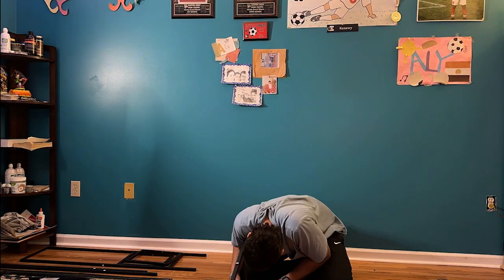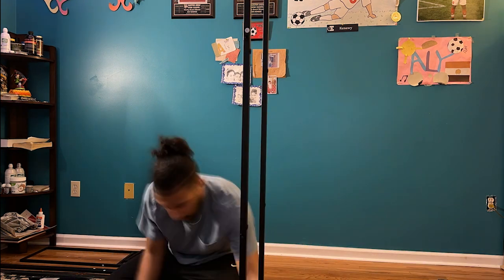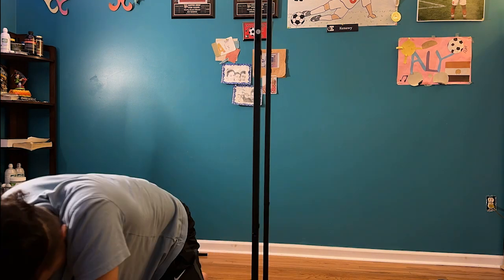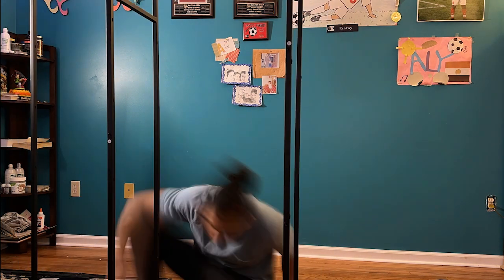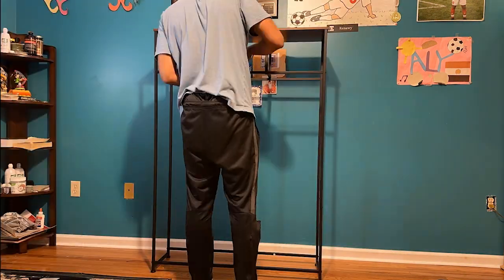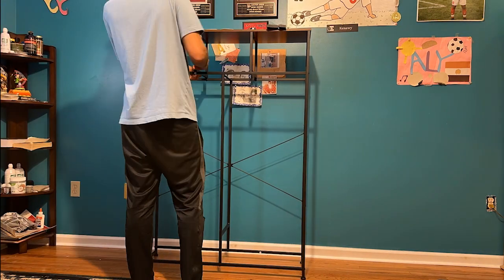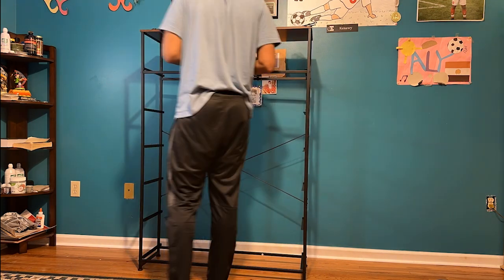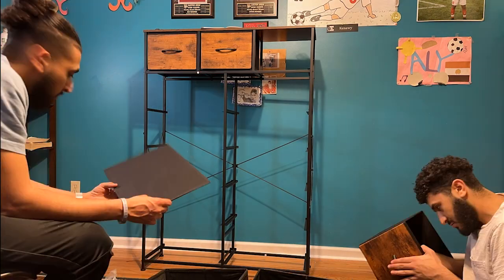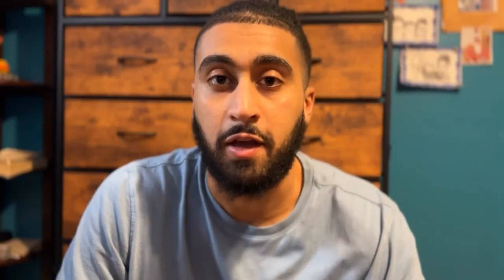I finally had a dresser that wasn't giant and obnoxious. This is me putting the metal pieces together — it was pretty easy to follow the instructions, not super difficult at all. I really enjoyed putting it all together — it's Bob the Builder 101. It was nice seeing how it would stand on the hardwood floor. Then my brother came in to help and we raced to see who could finish the drawers fastest. He beat me by about one.